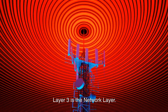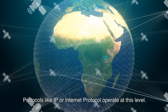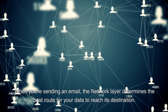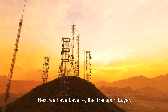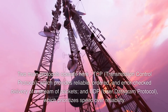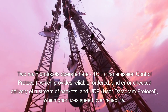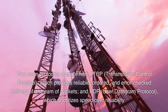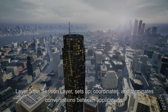Layer 3 is the network layer, where data is routed across networks. Protocols like IP, or Internet Protocol, operate at this level. When you're sending an email, the network layer determines the best route for your data to reach its destination. Next we have layer 4, the transport layer, all about reliable transmission of data packets. Two main protocols operate here: TCP, transmission control protocol, which provides reliable, ordered, and error-checked delivery of a stream of packets; and UDP, user datagram protocol, which prioritizes speed over reliability.